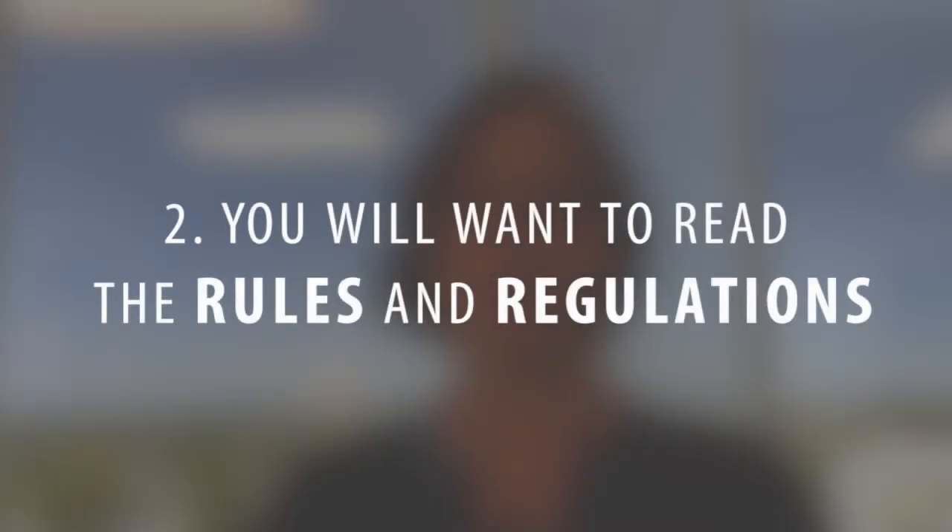Second, you definitely want to read the rules and regulations, and please ask questions if you need clarification. There are a number of things to watch out for like pet rules, rental restrictions, parking restrictions if it's a gated community, whether or not you can park on the street, barbecues, community amenities — all of those things are going to be in the rules and regulations. Make sure you read it, because if it has something in there that you don't want to be a part of, like if you want to paint your front door red and they won't let you, you should be aware of that.